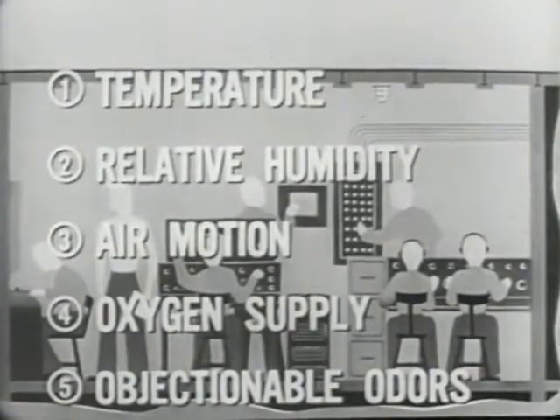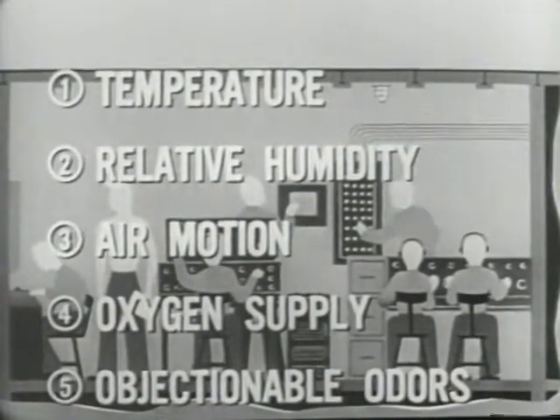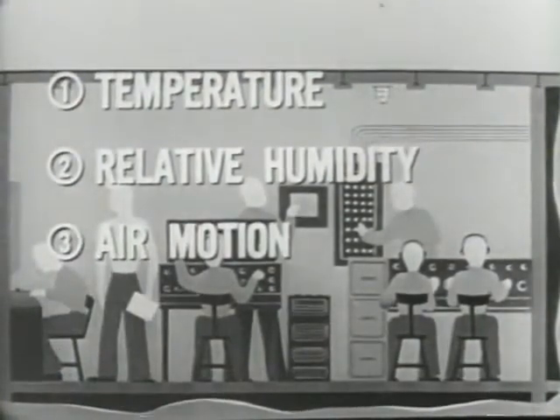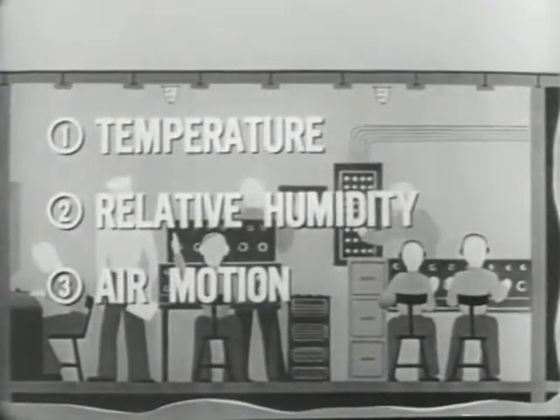Under normal conditions aboard ship, adequate control of temperature, relative humidity, and air motion will automatically ensure an adequate supply of oxygen and freedom from objectionable odors. We are, therefore, primarily concerned with only these three factors.